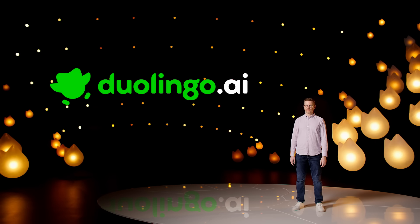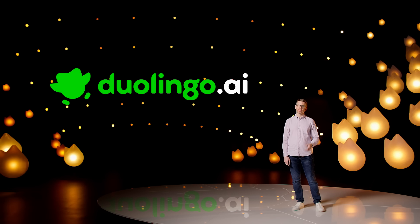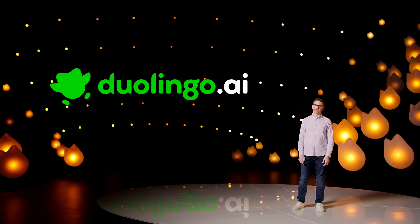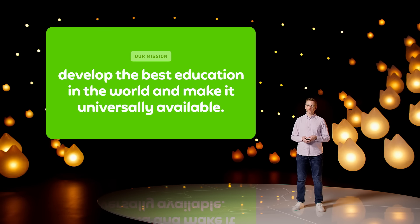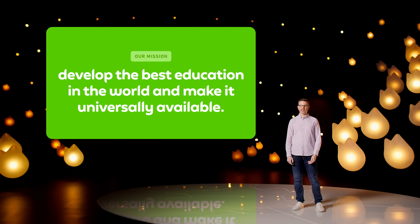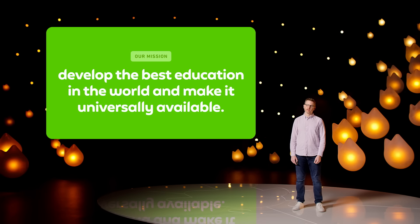At Duolingo, we've been using AI to make learning more fun and effective since we launched over 10 years ago. I'm Clinton Bicknell, Duolingo's head of AI, and I'm excited to tell you about it. The reason why we've been using AI for over 10 years is our mission, which is to develop the best education in the world and make it universally available. Duolingo believes that technology, and AI in particular, is the best way to scale high-quality education to everyone. So we use it throughout Duolingo.